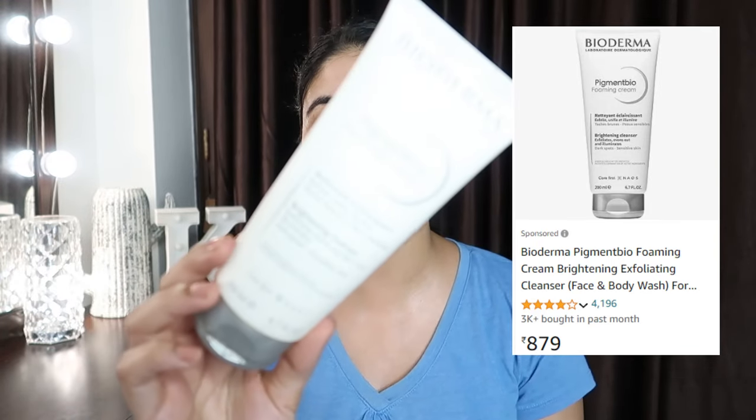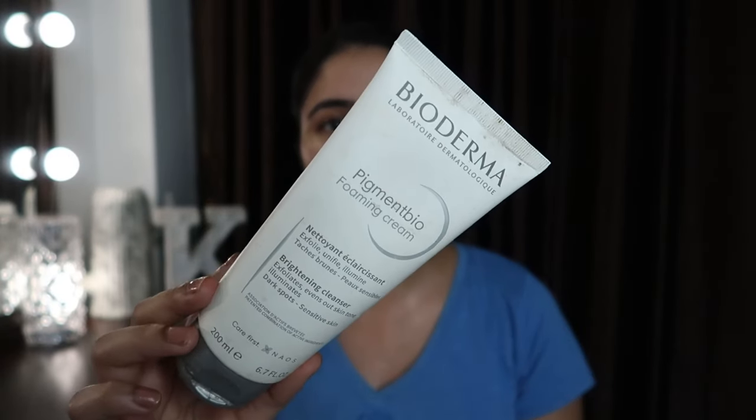Step number two is face wash. I have two face washes here. One is for exfoliating — to remove dead skin. I feel there's a lot of buildup, so I do it once or twice a week. It has very small exfoliating granules, made for sensitive skin — not a harsh walnut scrub. This is Dermatologist recommended. This is the BioDerma Pigment Bio Foaming Cream. It exfoliates, evens out, and illuminates skin. Basically made for dark spots and sensitive skin. I've almost finished this one and I'm trying to use it up.